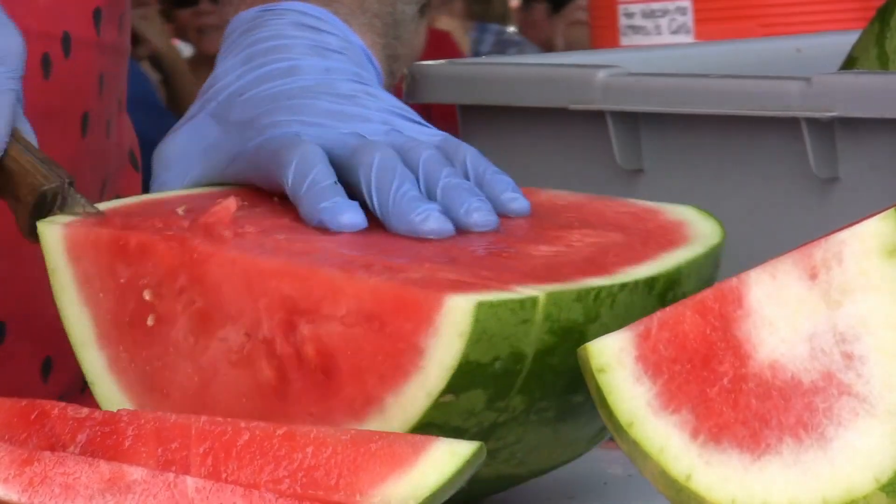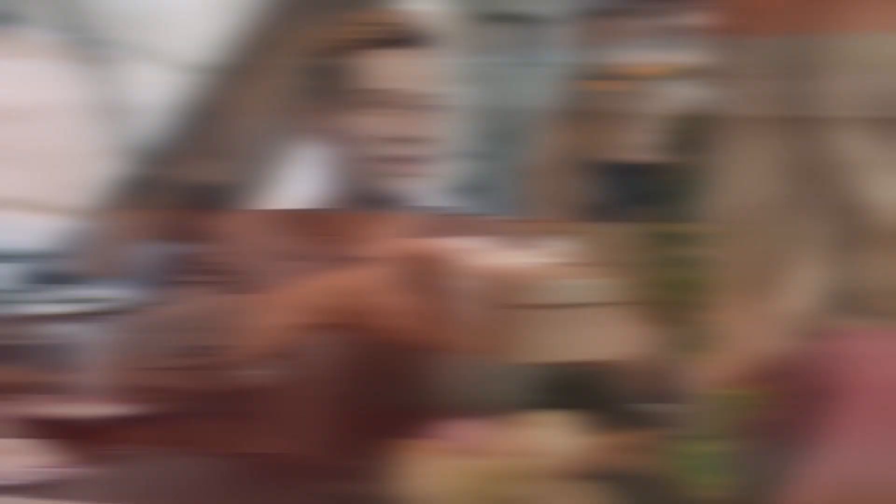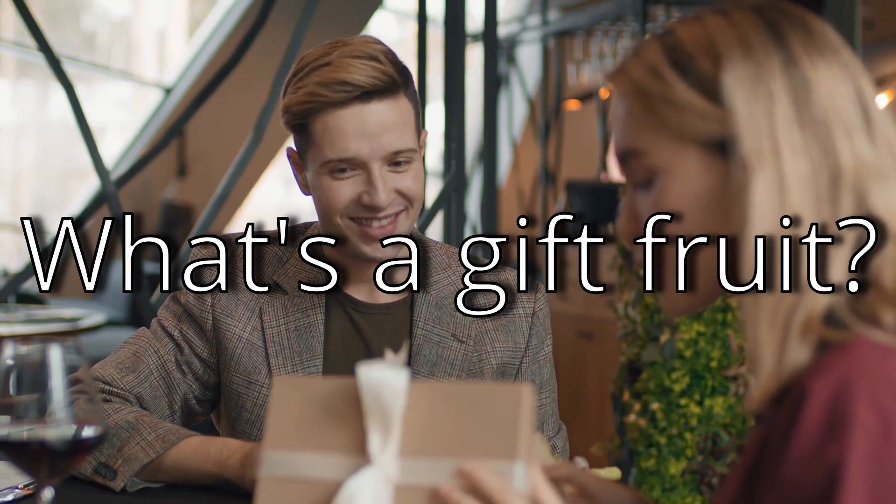The Japanese, as well as most people with working taste buds, love watermelon. In Japan, they're a common gift fruit during the summer. What's a gift fruit, you ask? Well, it's a fruit that you gift. Okay, I'll actually explain it.